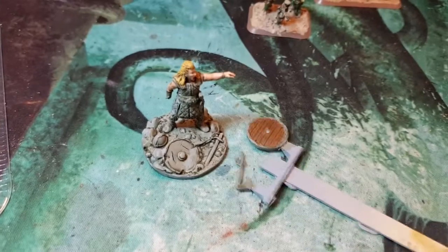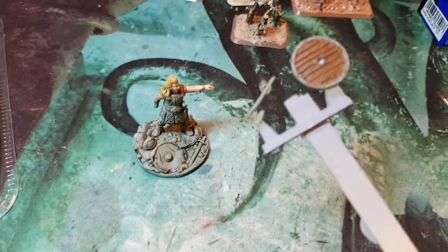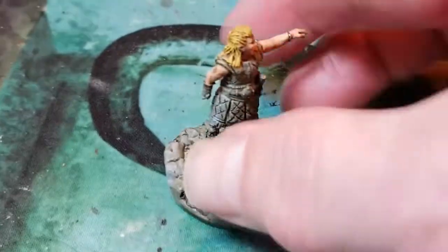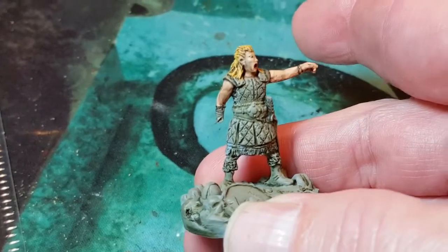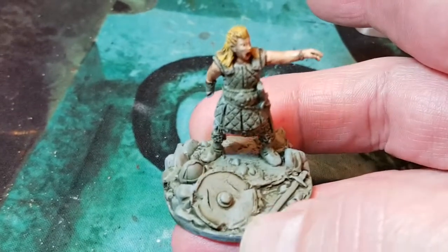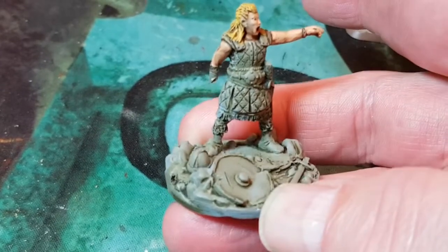I actually started painting this today because I couldn't resist it — started work on the shield. As you can see, it's quite a detailed model and a very heavy model actually, with the scenic metal stand. I'll finish that off for Tuesday so you can see what she looks like fully painted.